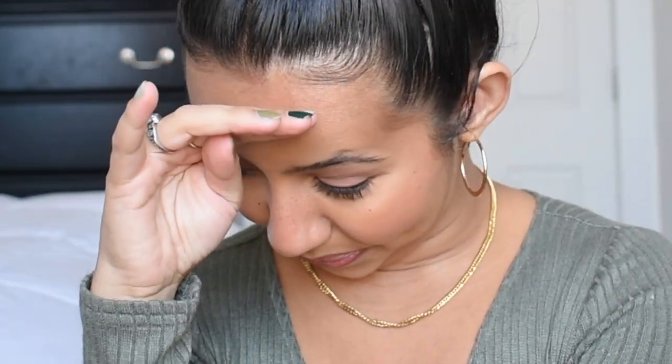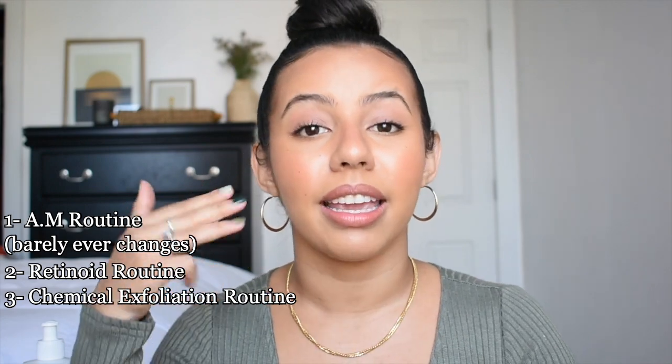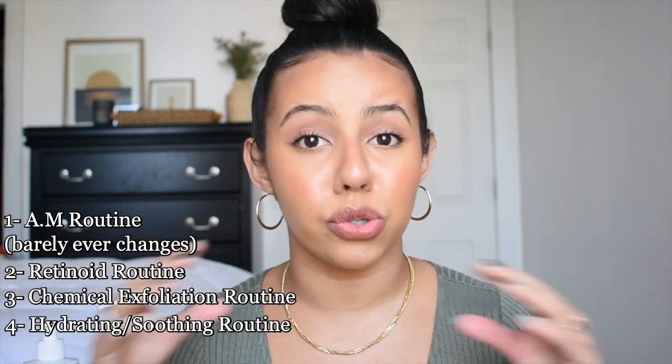I'm going to be showing you how I've incorporated the tips Brian already gave me on how to make my skincare routine more effective for the colder months. I have combination sensitive acne-prone skin and four different skincare routines: my AM routine, and for PM I have retinoid nights, chemical exfoliation nights, and hydrating/soothing nights.